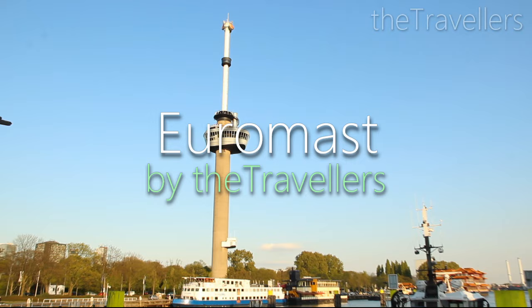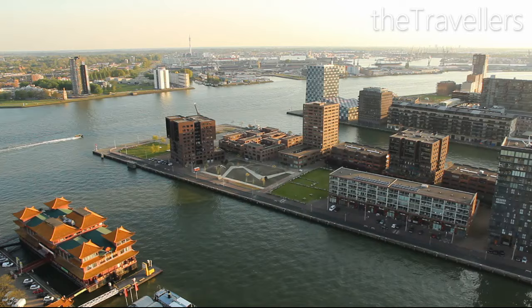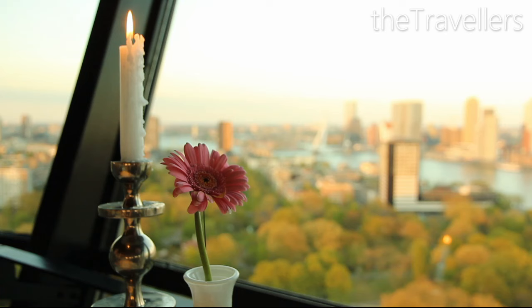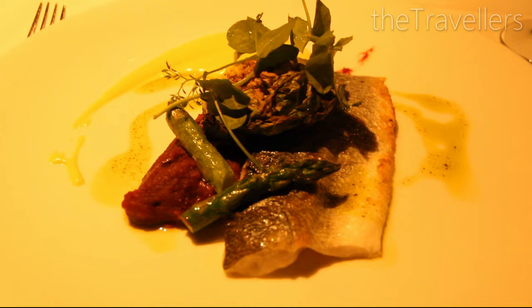From the Euromast you can see the whole skyline of Rotterdam. It is best to visit just before sunset, and the ride up costs around 10 euros. Afterwards you can have dinner here in a refined atmosphere — a reservation is highly recommended.